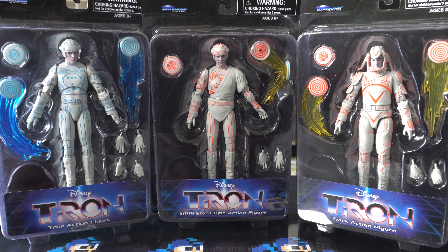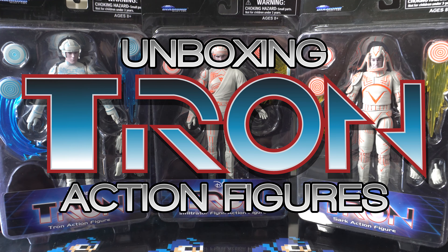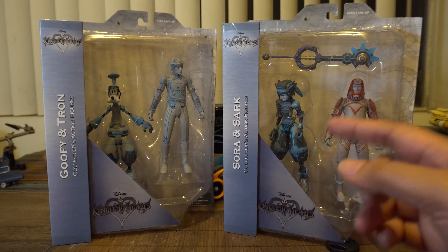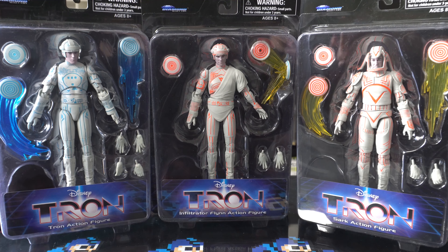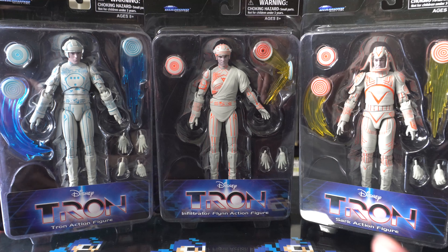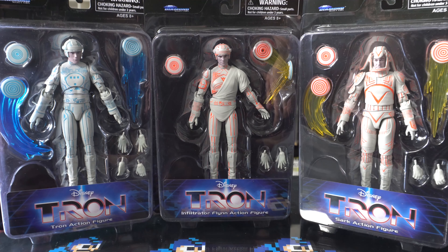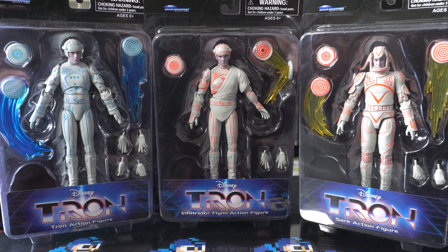Hey guys, I got something here today to unbox that I've been waiting for for quite a while and it's finally arrived. As you might know, Diamond Select announced a Tron line of figures from the original movie Tron. These are not from the Kingdom Hearts line, which I reviewed previously — these are their own separate line. They announced these way back mid last year. I ordered them in May, they were supposed to arrive around September, then got pushed to November, then another month, another month until finally here we are.